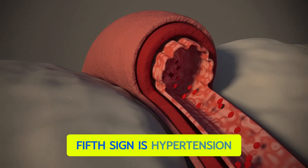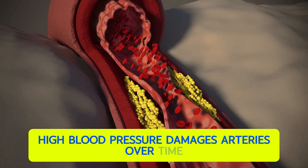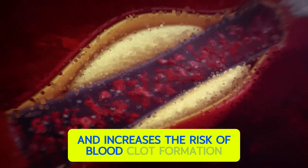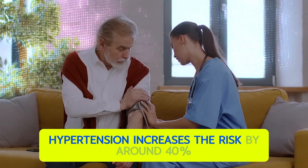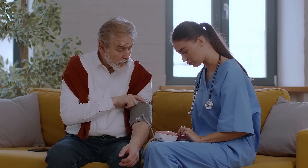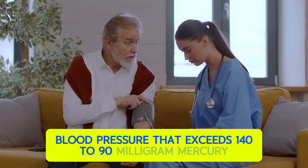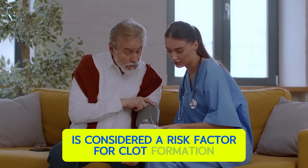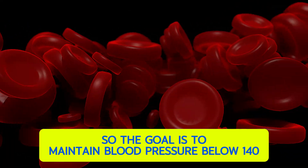The fifth sign is hypertension. High blood pressure damages arteries over time due to high pressure and increases the risk of blood clot formation. Hypertension increases this risk by around 40% compared to those without it. Blood pressure exceeding 140 mmHg is considered a risk factor for clot formation, so the goal is to maintain blood pressure below 140.